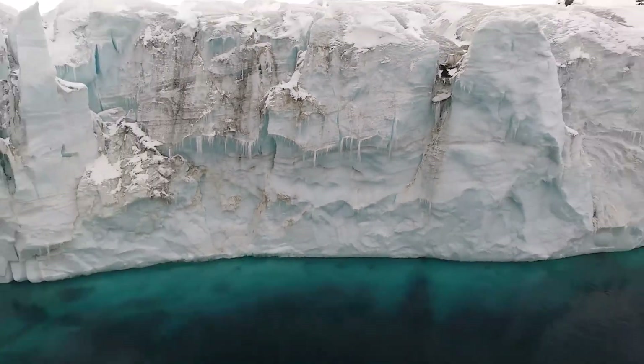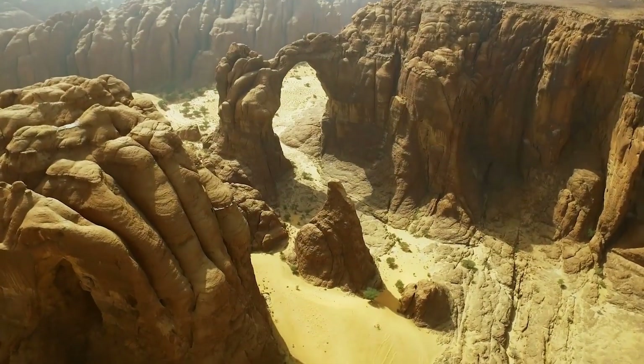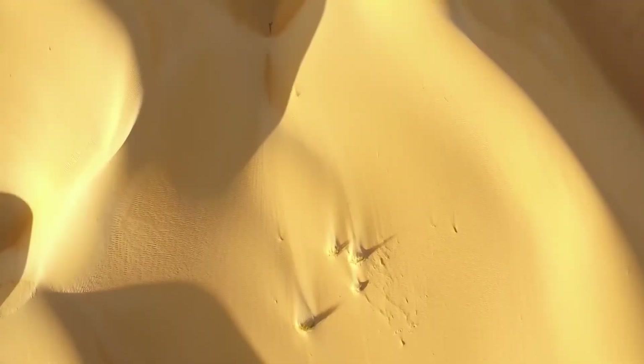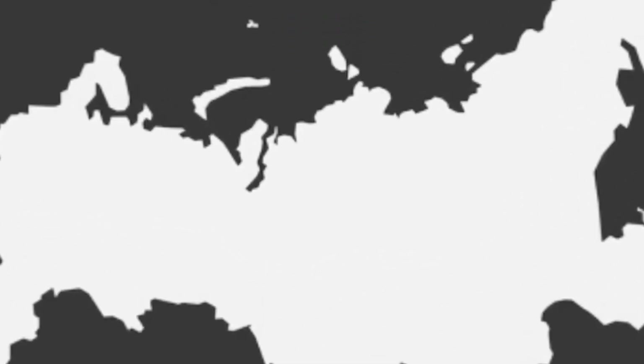In terms of size, only Antarctica is larger, but an ice-covered continent is not typically thought of as a desert. Most people think of a desert when they picture a place with intense heat, no rain, and lots of sand. The Sahara encompasses an area roughly the same size as Brazil or half of Russia.